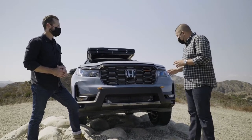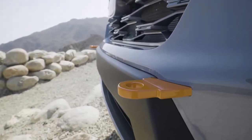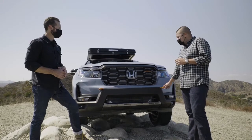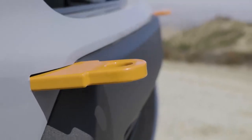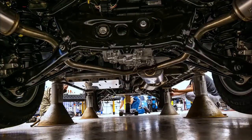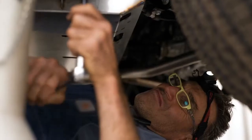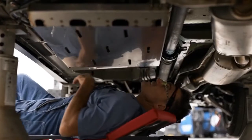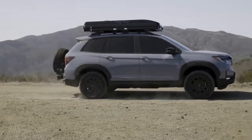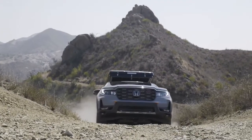One of the things we wanted to show off was the front recovery points. These were designed, developed, and fabricated in-house with our Honda R&D engineers. We also painted them the signature Trail Sport color orange. Additionally, we developed in-house the front skid plates, made of three-millimeter high-strength steel — so when you're overlanding or traversing certain terrains, the last thing you want is a rock puncturing anything important for you to get back home safely.